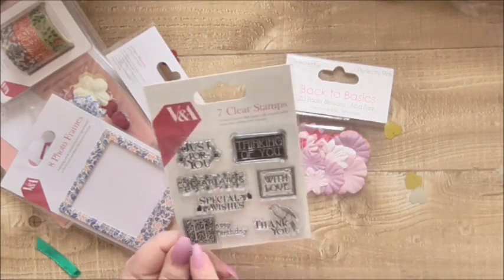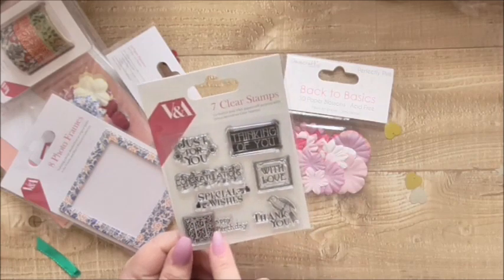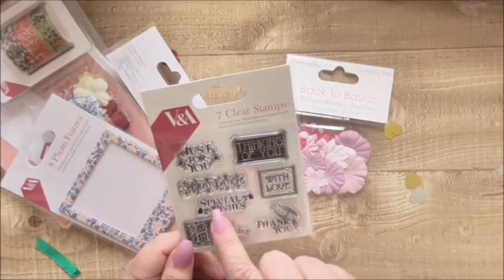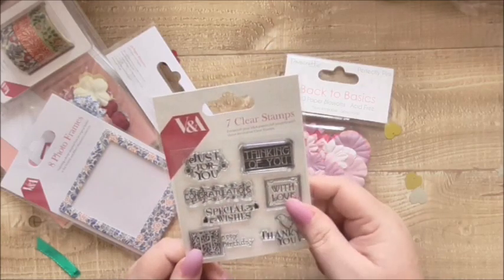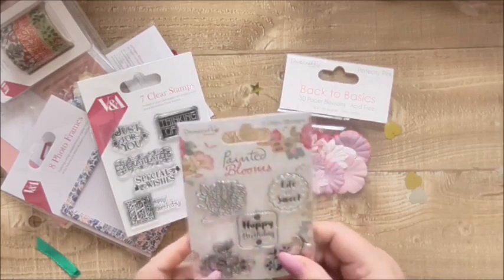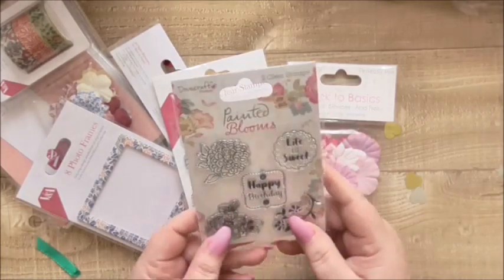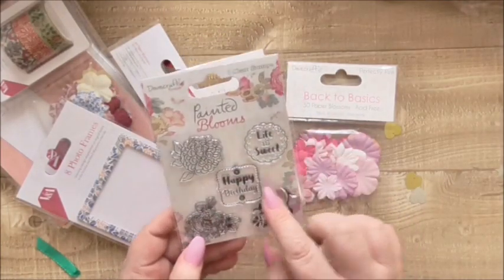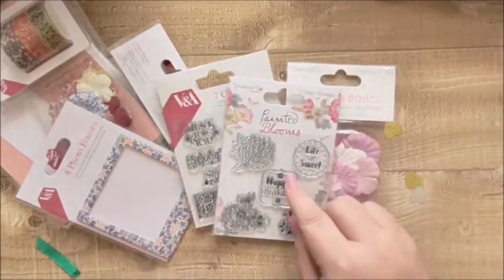Then I've got the V&A stamp set, which is really lovely — it's got 'Thank You' with a little bird, 'Happy Birthday' with a really beautiful decorated letter, 'H with Love', 'Special Wishes', 'Congratulations', 'Just For You', and 'Thinking of You'. I've also got the Painted Blooms stamps — my stamps were a pound. They were a pound as well — lovely flowers, the stem, 'Life is Sweet', and 'Happy Birthday'. I really love those.